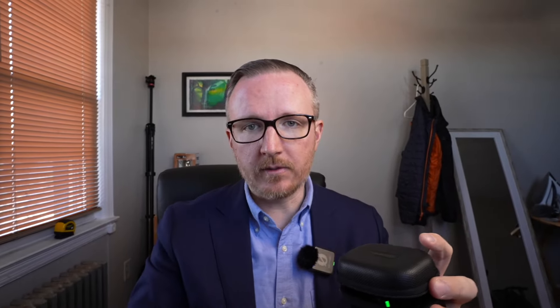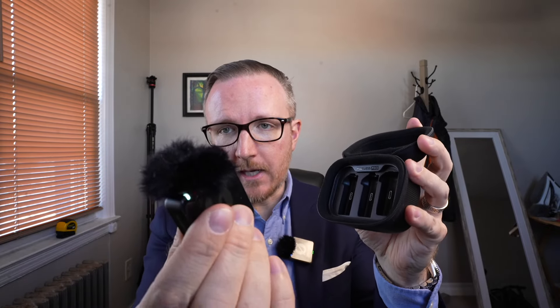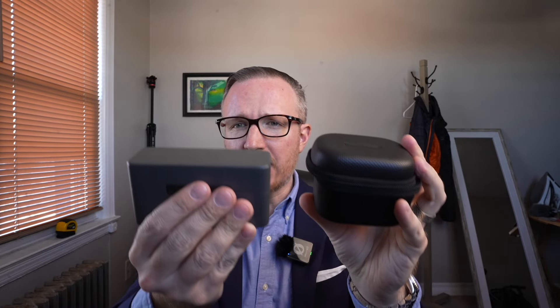The second pro of the Rode Wireless Pro is that you can fit the microphones with the windscreens on inside the case. With the DJI you need to take the windscreen off — it's something extra you have to keep track of. With the Rode, you just take it out, boom, ready to go, plug it back in — super simple, super easy, this will not slow you down. The case is also quite a bit smaller.